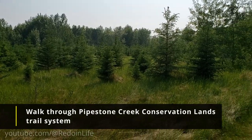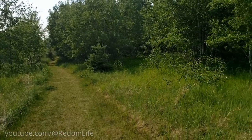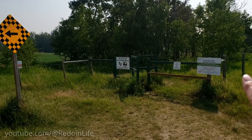For those who are avid nature trail walkers, Pipestone Creek Conservation Land is about a 15-minute walk or five-minute drive from the geodome. We visited the public access point for Pipestone Creek Conservation Lands, as indicated by the signs on site.